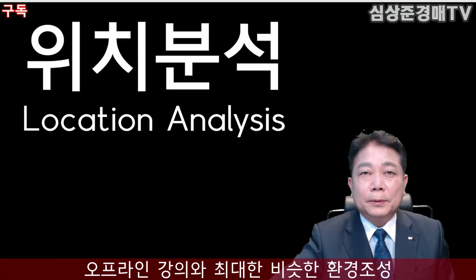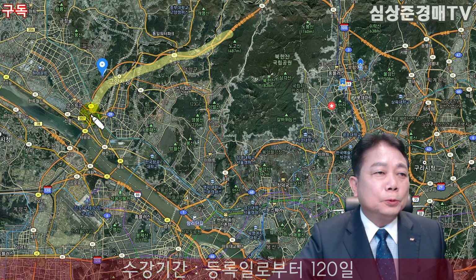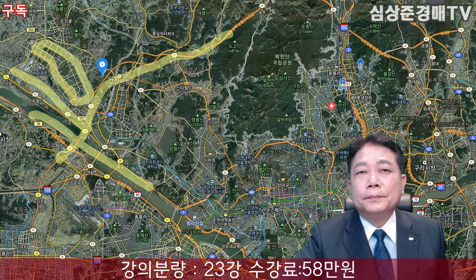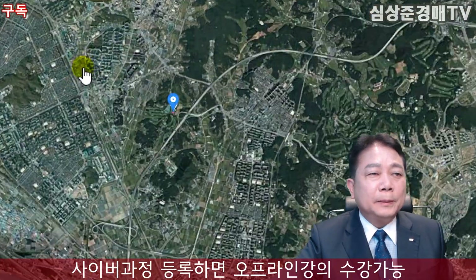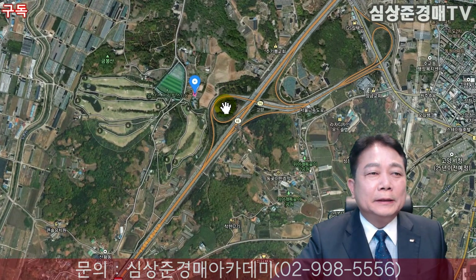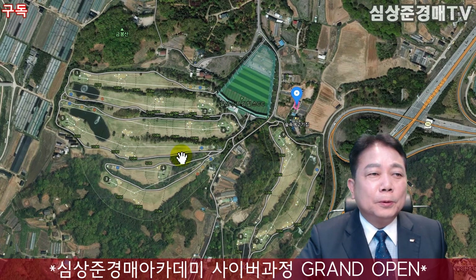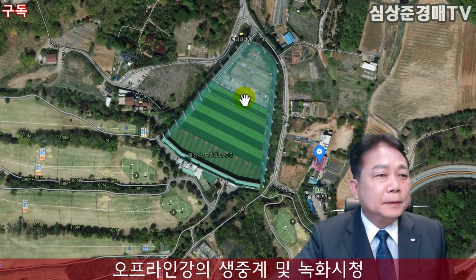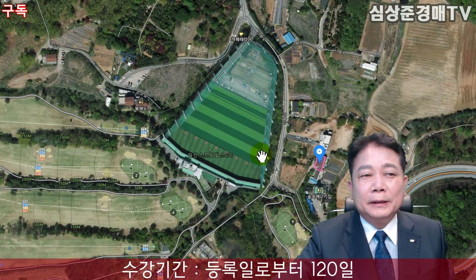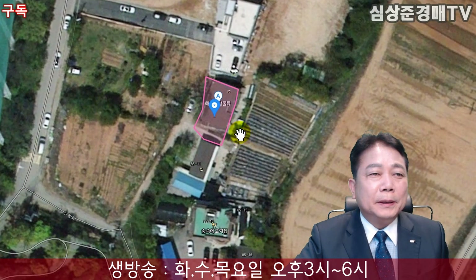위치를 살펴보겠습니다. 이곳이 외곽순환고속도로, 자유로가 되고 이곳이 일산신도시가 되겠습니다. 한강이 이렇게 있고요. 외곽순환고속도로의 고양IC 바로 옆에 있습니다. 여기 일산스프링힐스 CC라 해서 나인홀골프장이 현재 위치해 있고요. 그 앞에 있는 주택이 되겠습니다. 골프장 바로 옆에 있는 주택입니다.